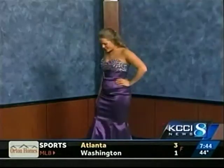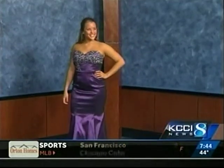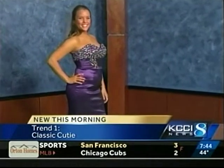We'll start with our first trend for the season. This is Ellie. She's wearing our classic cutie dress — it's by Shale Kay. It's a sweetheart neckline, mermaid shape, perfect to accentuate all your curves, and it's great for all body types. Very cute.